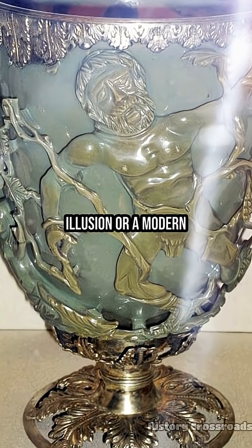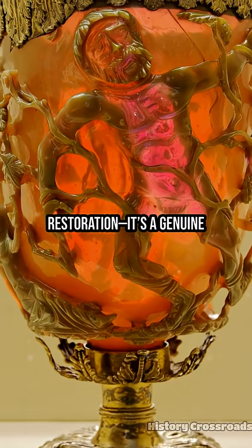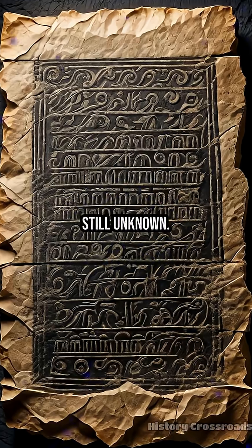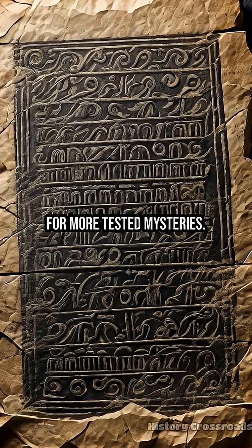The color change is not a chemical illusion or a modern restoration — it's a genuine ancient technological feat. Verdict: still unknown. Subscribe to History Crossroads for more tested mysteries.